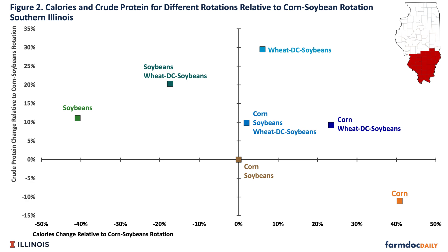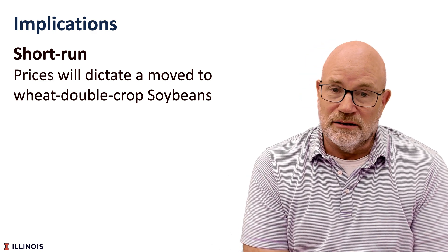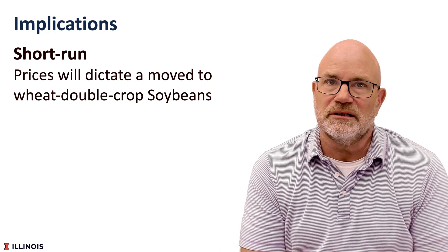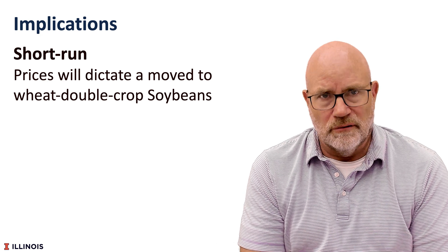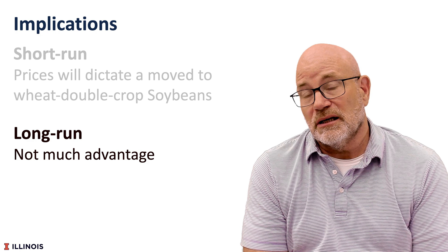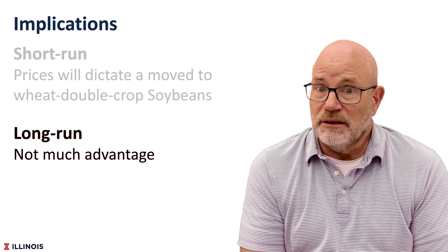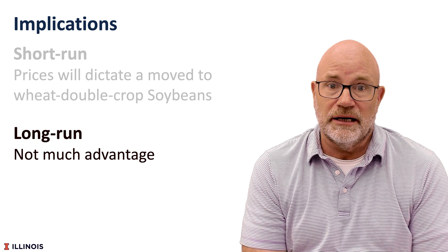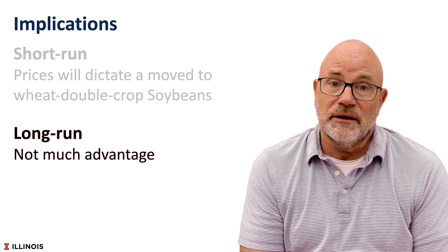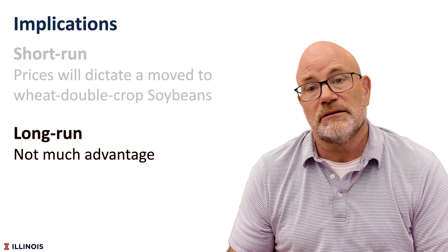There are several implications. The first is that adding wheat double-crop soybeans will likely be dictated by prices and the shortages due to the Ukraine-Russia conflict — it will be strictly a price issue. In the longer run, however, there isn't that much advantage to putting in wheat double-crop soybeans, particularly in central Illinois. As we add wheat double-crop, we would likely lower the price of wheat, since wheat's first use is as food — flour for pastries — and its second use is feed for livestock. Once it becomes livestock feed, it must compete with corn price, which typically drives wheat prices down relative to corn.